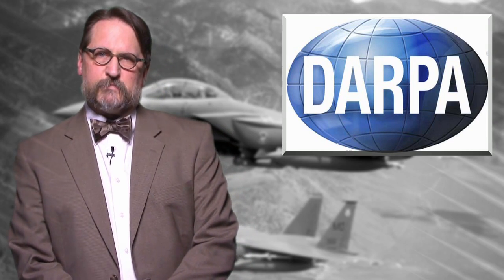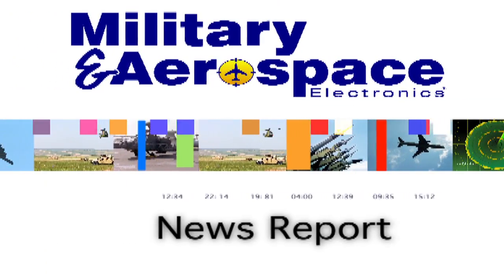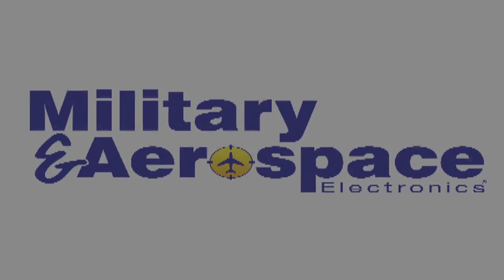For the Military and Aerospace Electronics Report, I'm John Keller.